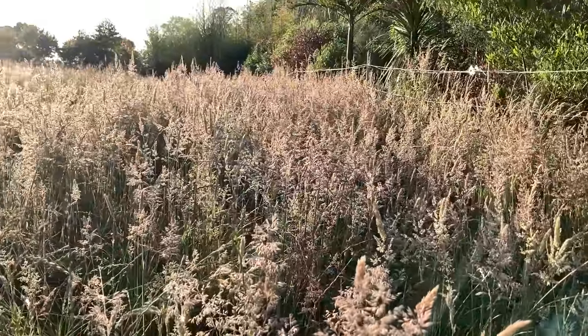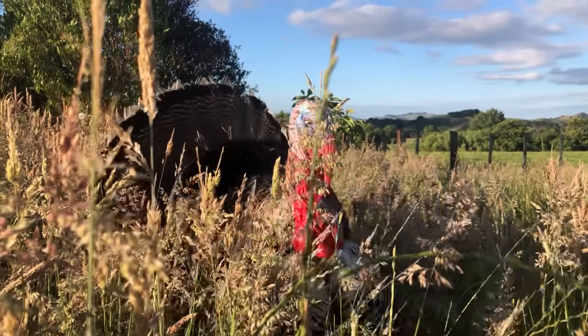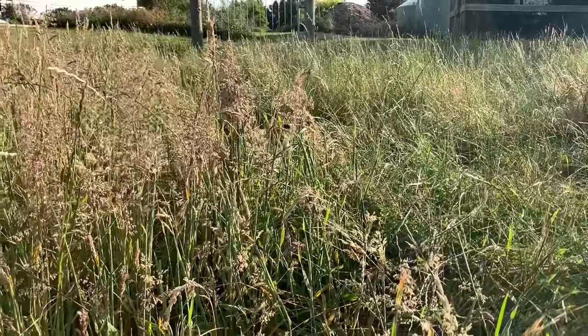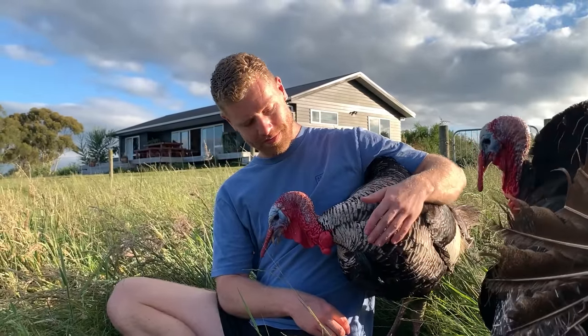As we're heading into summer and it's starting to dry out, the paddocks are going to seed, but the turkeys are actually loving stripping the seed heads off the plants and getting all that extra food, which is pretty awesome to see. I'm hoping it's not going to be too crazy of a drought this summer with very dry paddocks, so we'll see what happens.